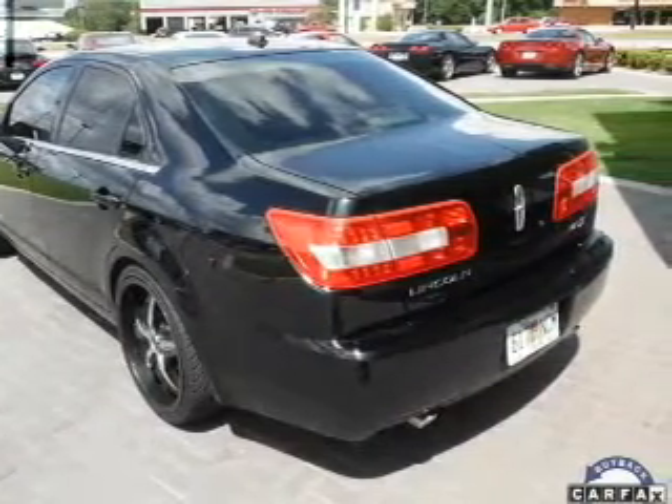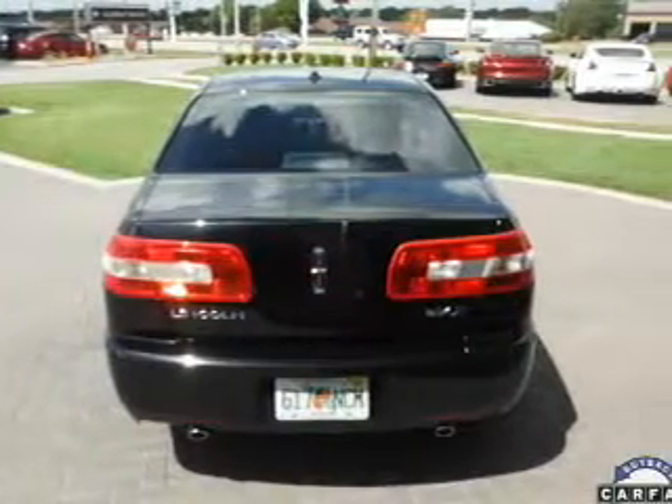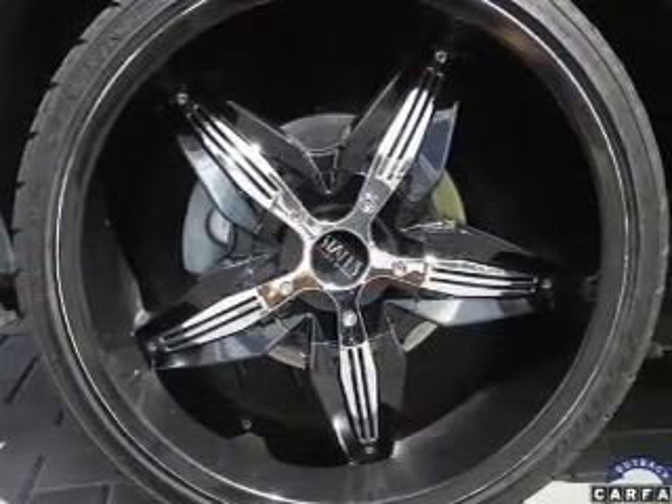Stand out from the crowd with premium wheels. Anti-lock brakes help you bring your vehicle to a safe stop. Heated seats offer comfort in cold weather. He's always hot and she's always cold — solve this problem while driving with dual temperature controls.